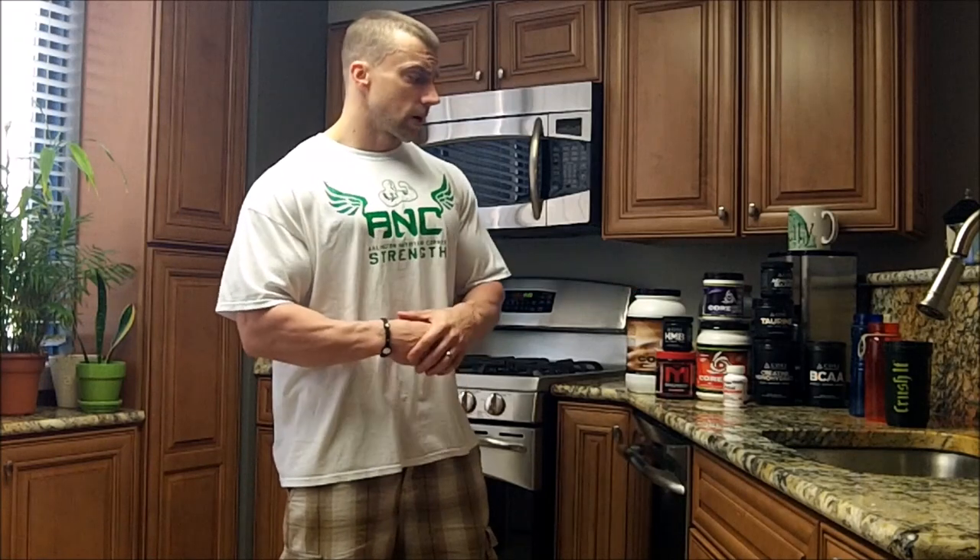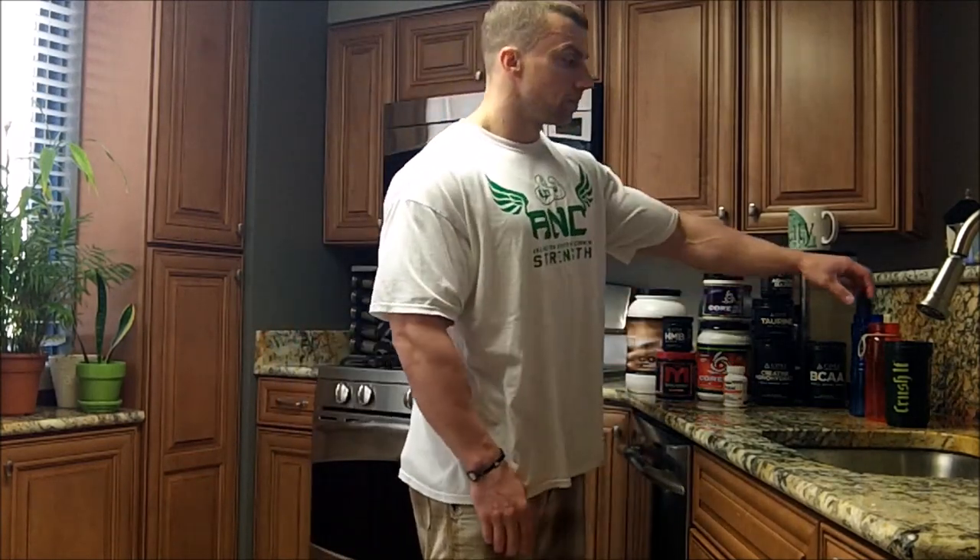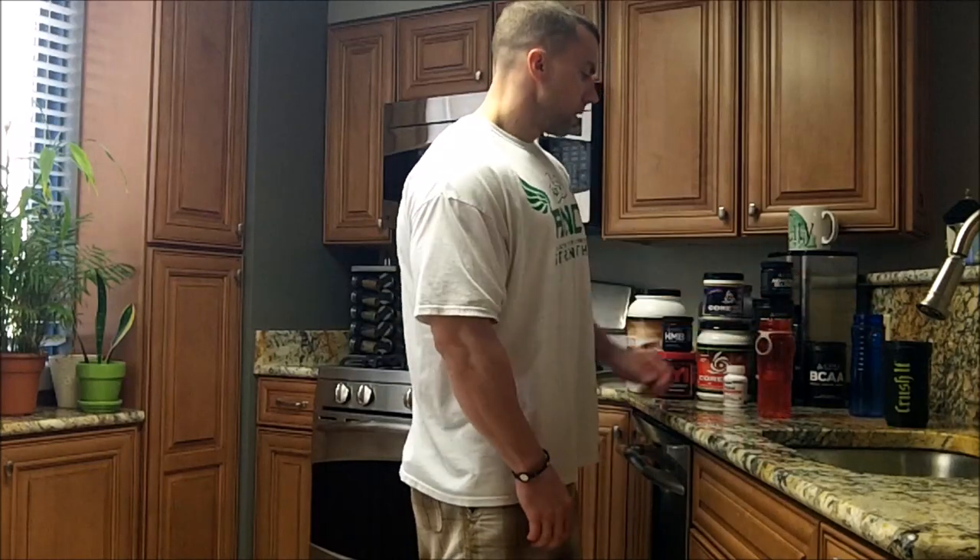Probably later this week when I go and pack pills and vitamins for the week, I'll film that too so you can see the other things I take like joint health products and basic multivitamins. To start, I prepare all my pre-workout, intra-workout, and post-workout supplements together. So first thing — I'm training legs today.